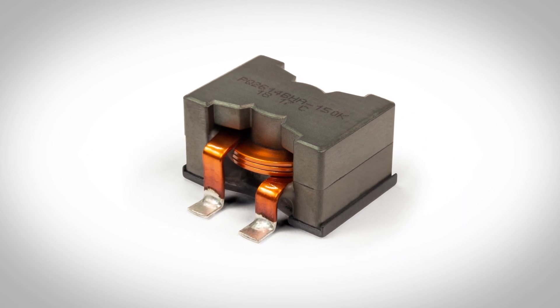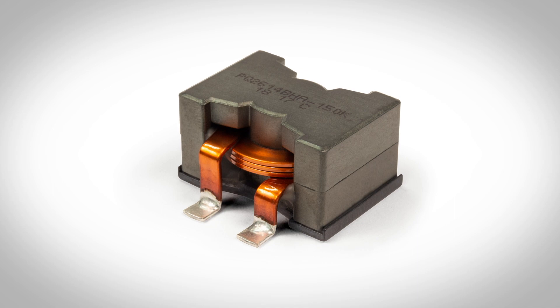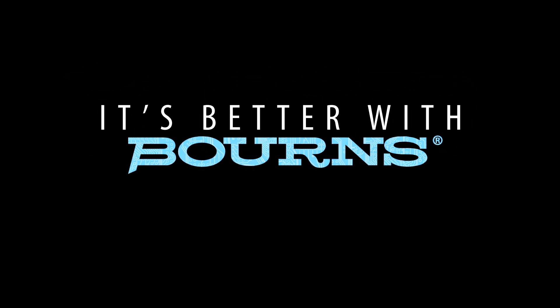The low loss PQ series inductor benefits that allow for higher efficiency power supply design and improved system performance demonstrate why it's better with Bourns.